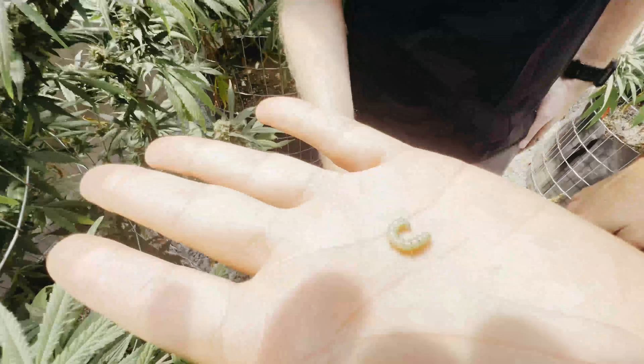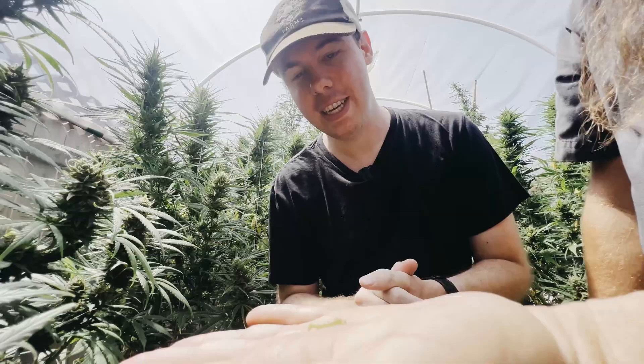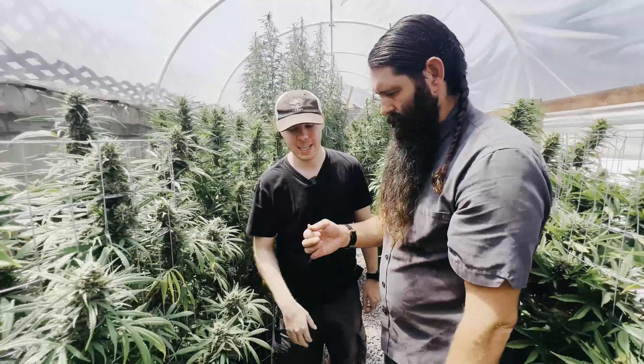This caterpillar looks like something in the Helicoverpa genus — the budworm moth larvae. There are a few different ones that attack cannabis and you can't always tell from the larval stage, but if I had to guess, it's probably the corn earworm.